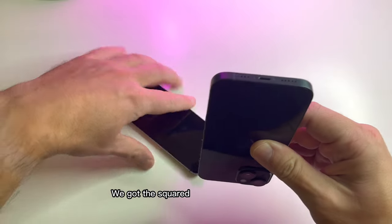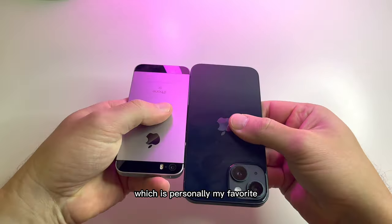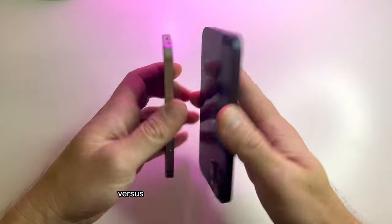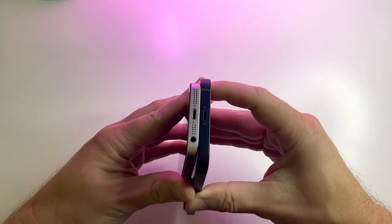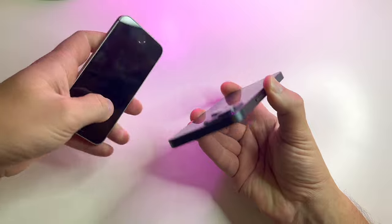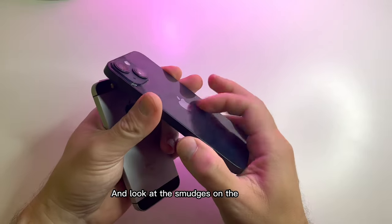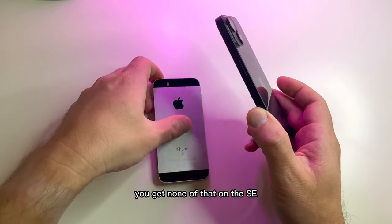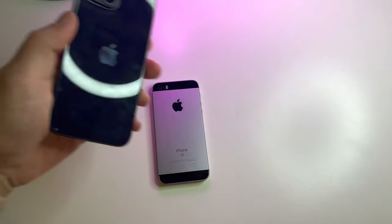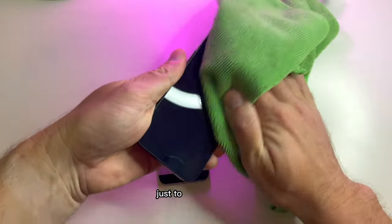We got the squared edges on both phones, which is personally my favorite. The SE's got an aluminum back versus the glass back on the iPhone 14. Look at the smudges on the iPhone 14 — you get none of that on the SE. I'm constantly wiping off the back of the 14 just to keep it clean.